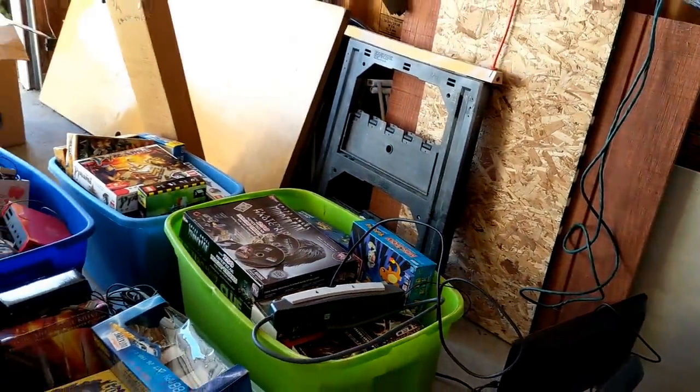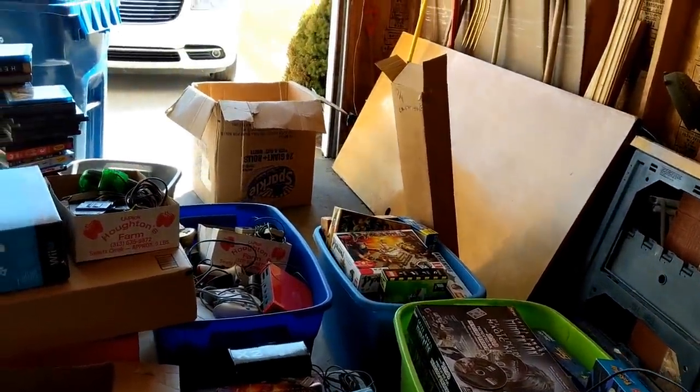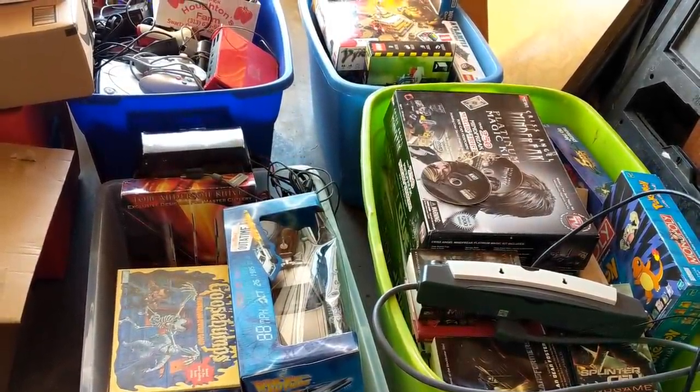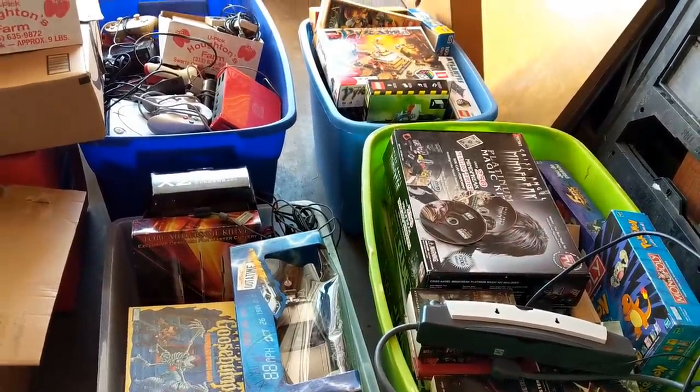An Alienware computer as a toss-in, plus all those empty cases. If you're honest with people and you work with them consistently and make fair offers, it tends to work out in your favor as well. So yeah, I'm excited to go through all this stuff still.